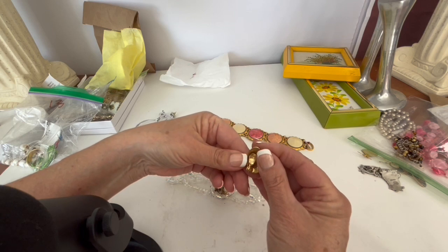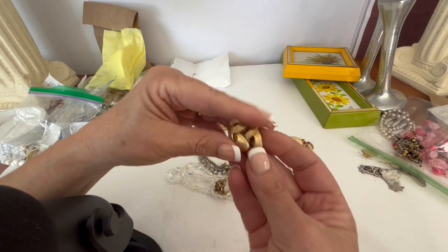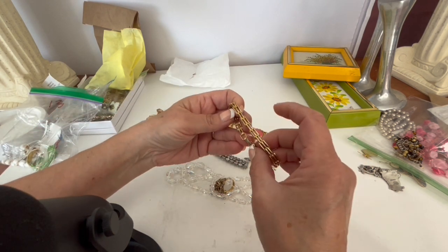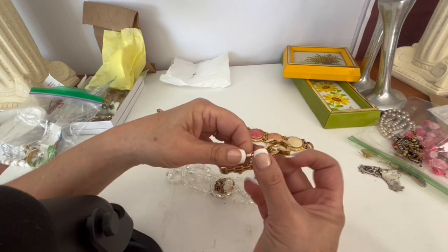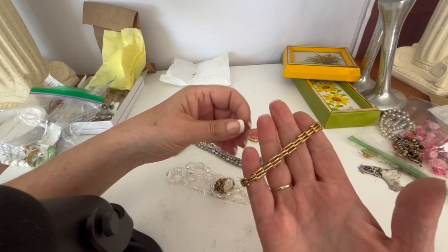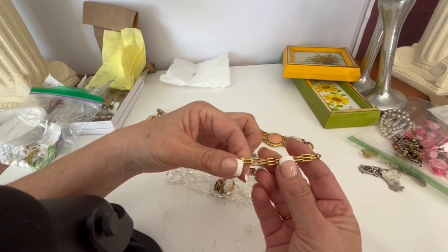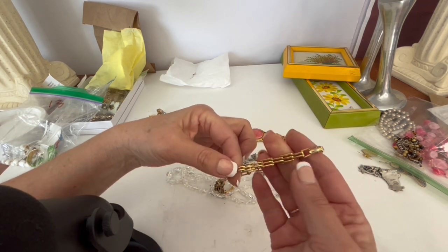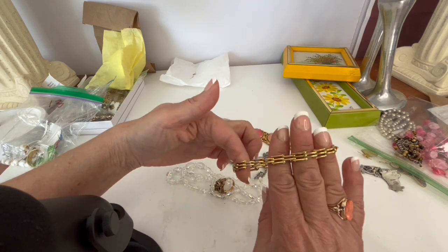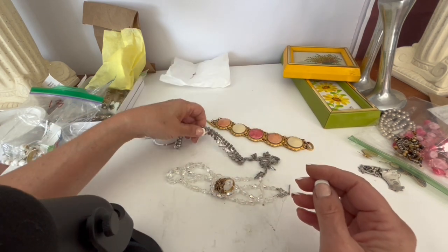I found what I thought were Trafari earrings, but these are actually Monet — little Monet earrings. And to go along with that, I believe this is a Napier bracelet. I didn't notice when I bought it that it had as much wear as it does. When you look at it close you can see the wear, so I'm not sure — that may not have been a good purchase.